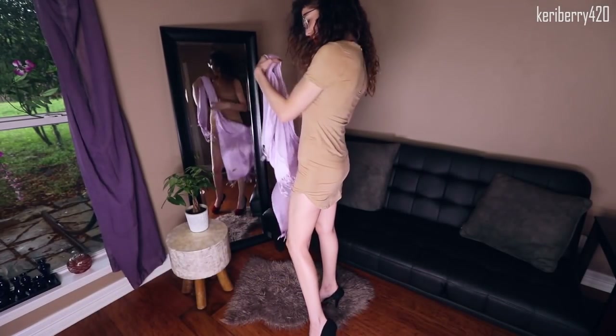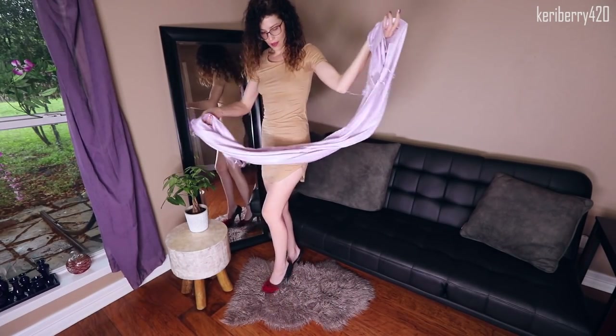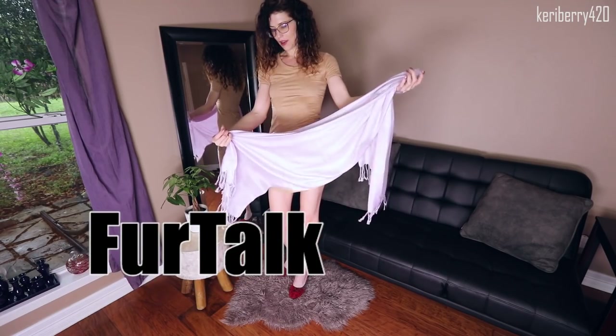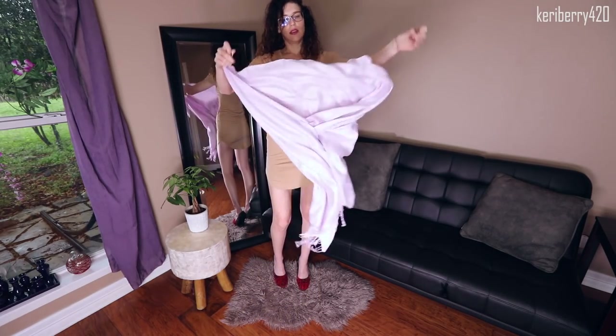Hey, what's up you guys, welcome back to my channel! Today I have a review from Fur Talk — they sent me this lovely scarf. There's quite a bit of fabric, so let me give you a close-up of the fabric first.